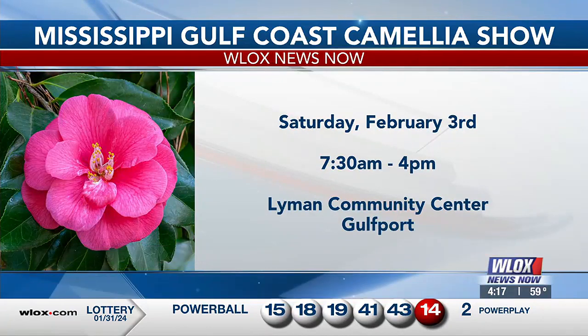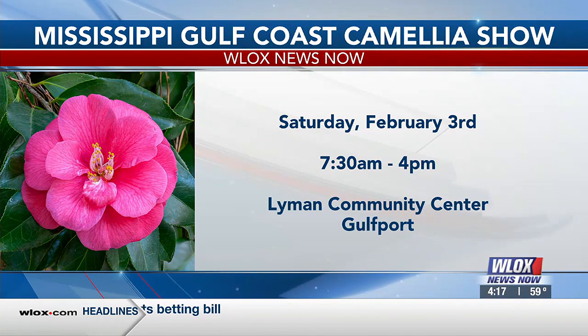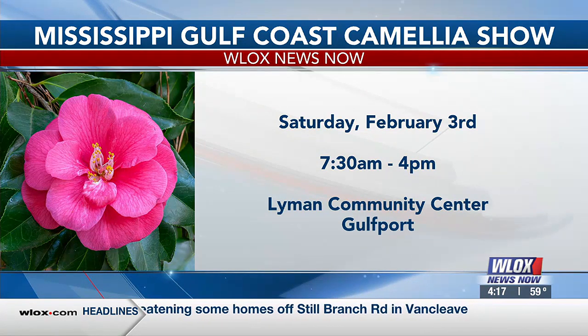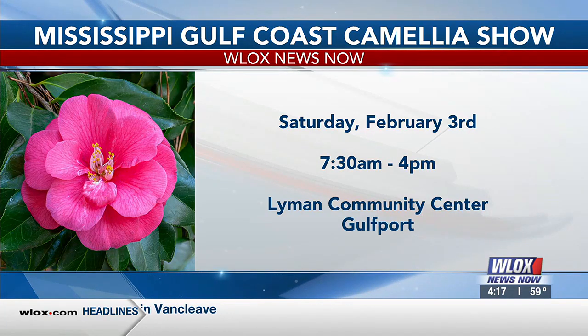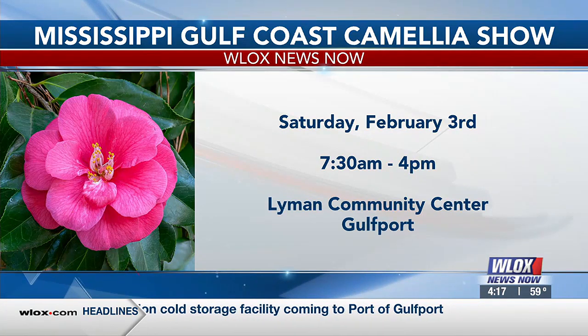They are gorgeous. The Camellia Show is coming up this Saturday, and you can learn about camellias and enter your own in the show — it's a great way to learn more about these beautiful flowers that are pretty easy to grow here. It's a big year — it's our 70th anniversary here on the Mississippi Gulf Coast. It's all happening Saturday, February 3rd, from 7:30 to 4 at the Lyman Community Center in Gulfport. You definitely want to take advantage of this because it's quite an event. Congratulations on the 70th year.